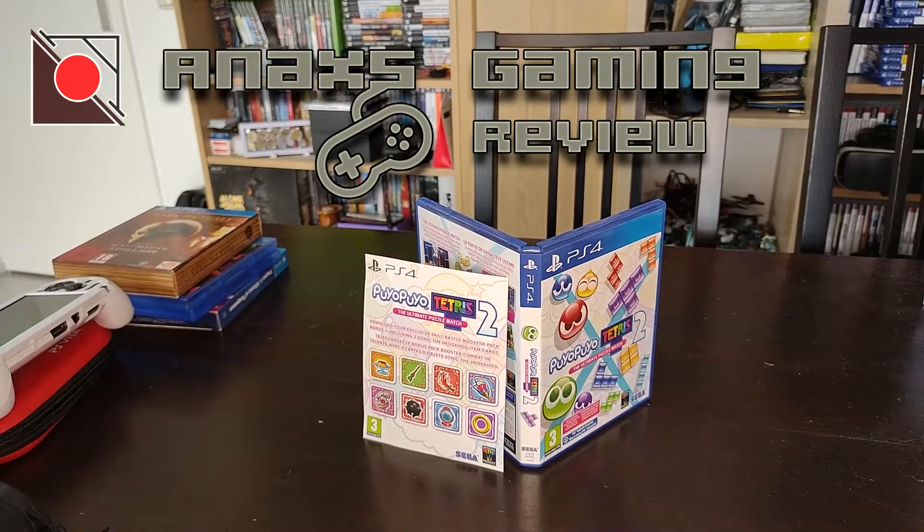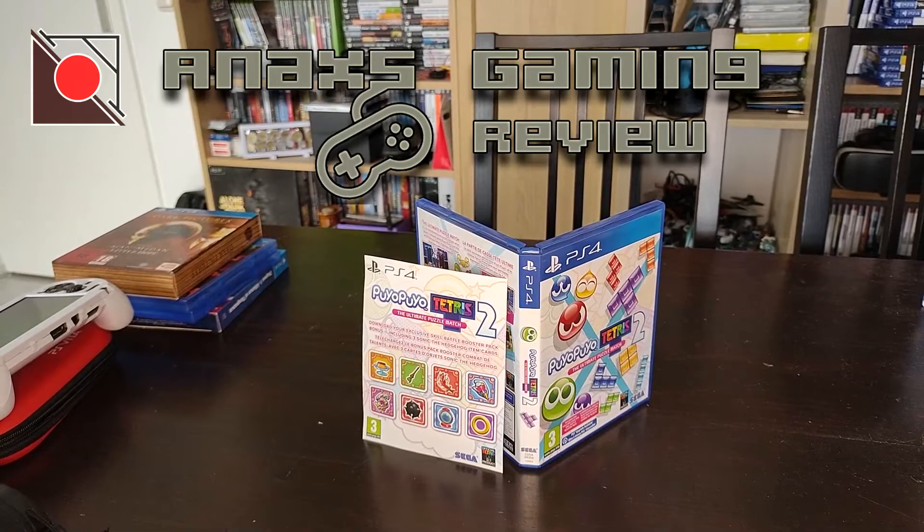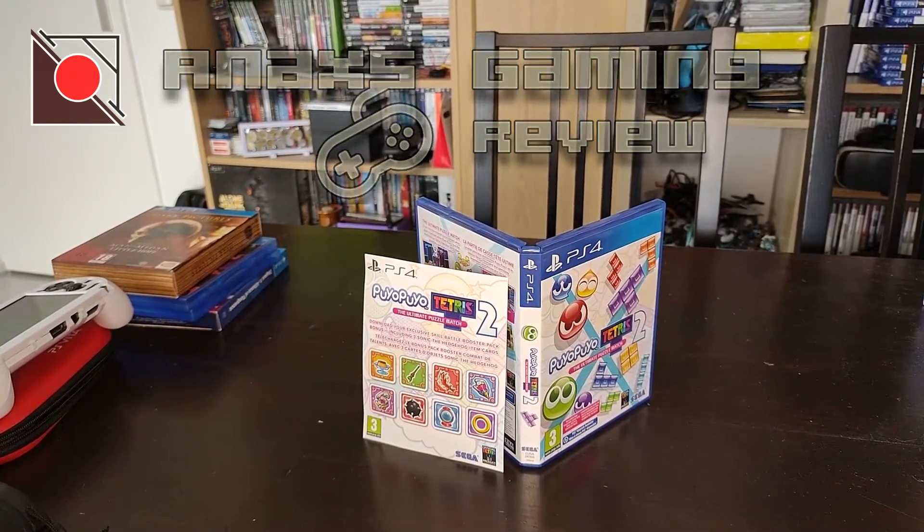Anyway, let me know what you think about it. Very short unboxing — have a nice day, bye bye!